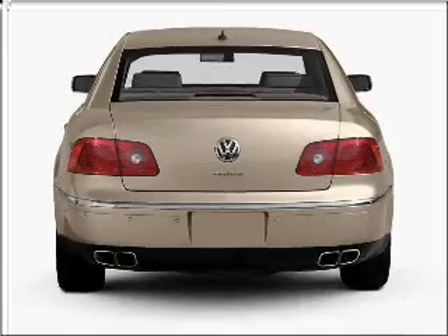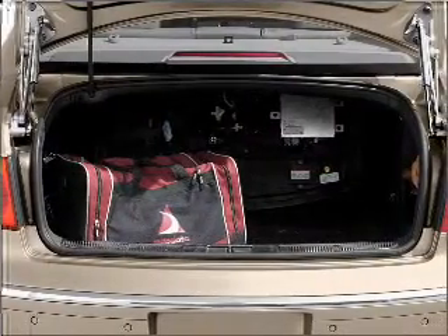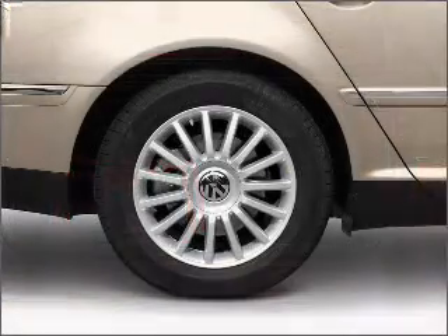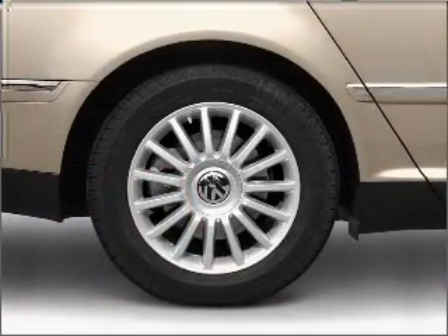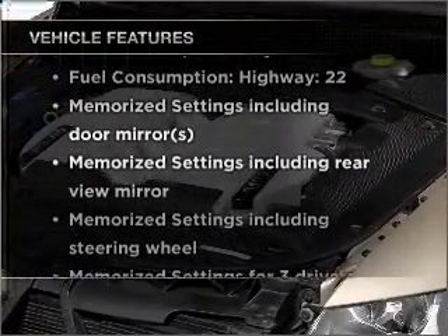GPS navigation will guide you to your destination. Stand out from the crowd with premium wheels. Brake safely with the anti-lock braking system. Let the sun shine in with a sunroof. Pamper yourself with memory settings. Plus, enjoy these notable features that are included in this vehicle.